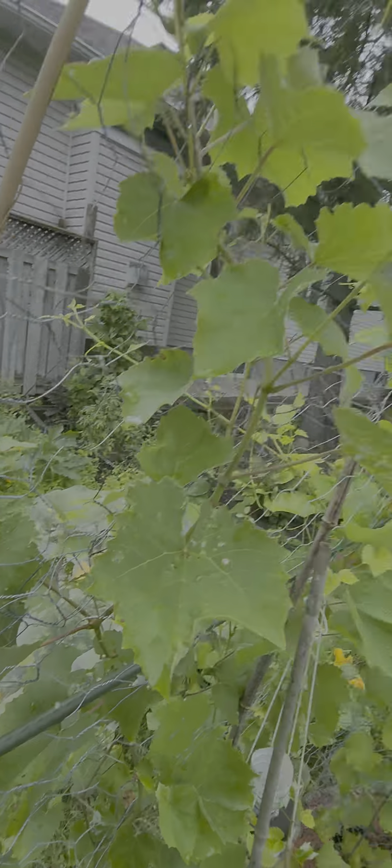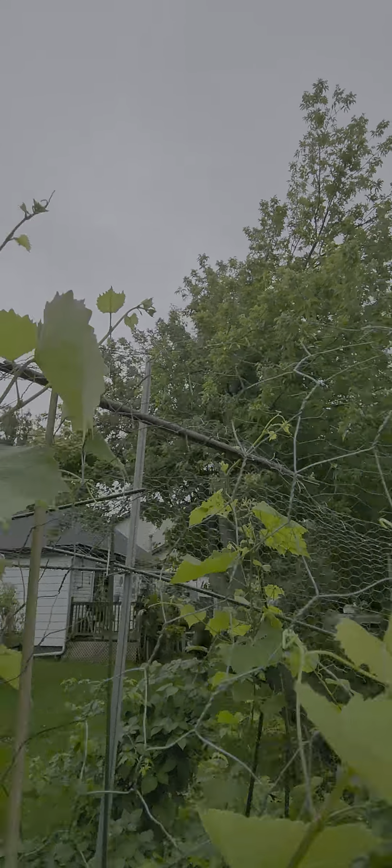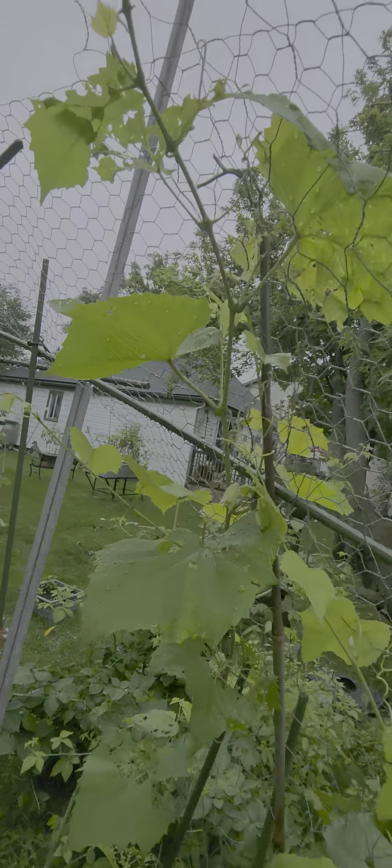Grapes — let's get a quick shot of the grapes. Look at that, it's going right over the arch — just awesome. No damn grapes, though.